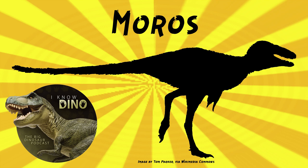The type species is Moros intrepidus. The genus name is Greek for "the embodiment of impending doom," in reference to the establishment of the Cretaceous tyrannosauroid lineage in North America. The species name means intrepid in Latin and refers to it probably being an early arrival from Asia.